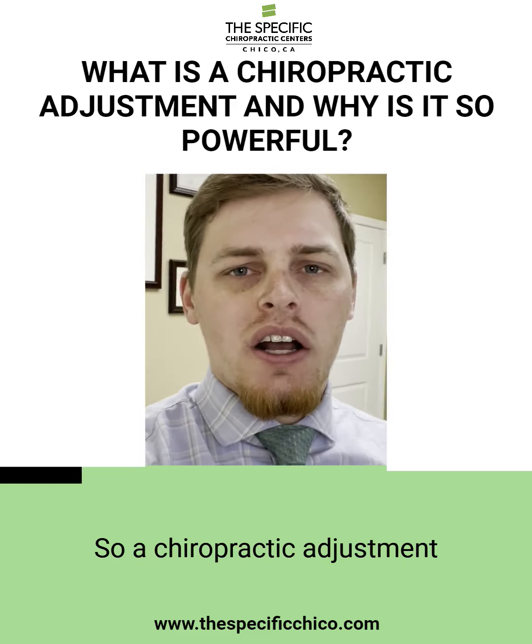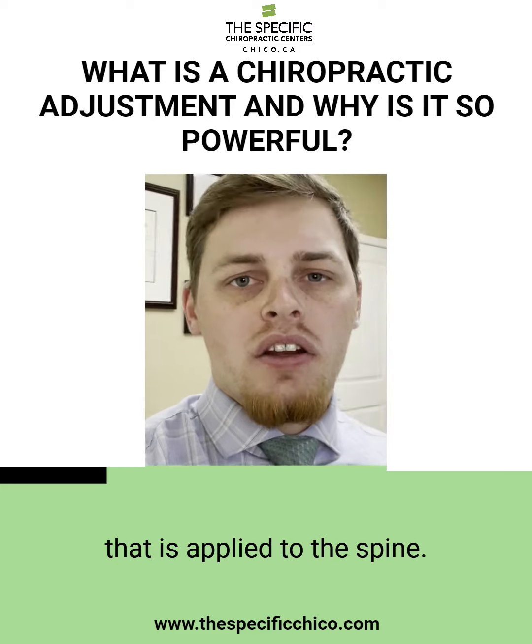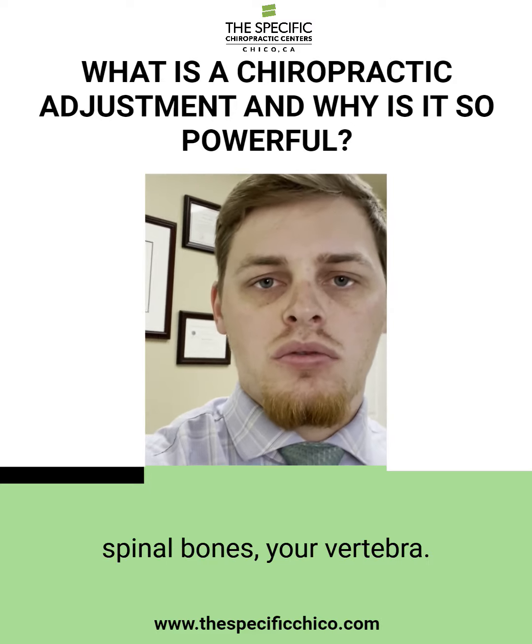A chiropractic adjustment is a force done by hand that is applied to the spine. What we're doing is helping realign your spinal bones — your vertebrae.